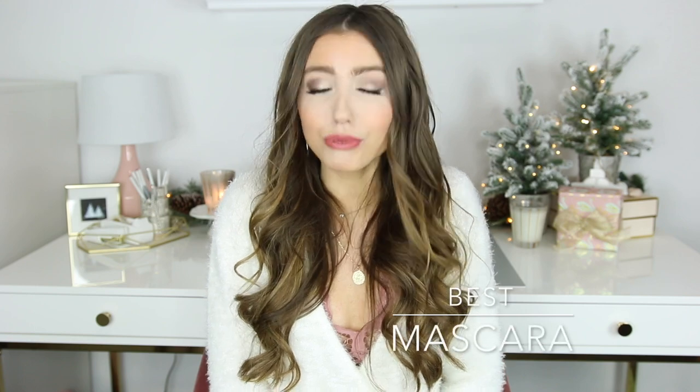Up next is my favorite mascara and it's really hard to pick a favorite when I've tried out so many different mascaras. But if I were to pick one — if someone said you could only have one — I would go with the Hourglass Caution Extreme Lash Mascara. It really surprised me at how volumized and lengthened my lashes were after using it. A very close second is the L'Oreal Lash Paradise Mascara if you're looking for a drugstore option — it's excellent and very close to this one. Today I do have falsies on, but on a normal day I could totally just wear this and it would look really great.